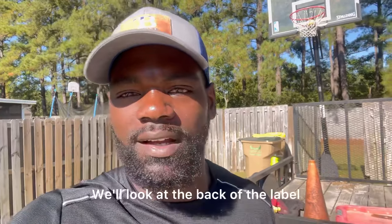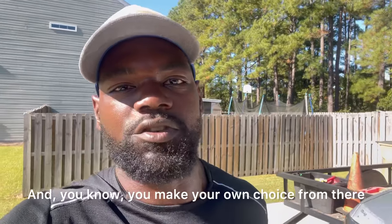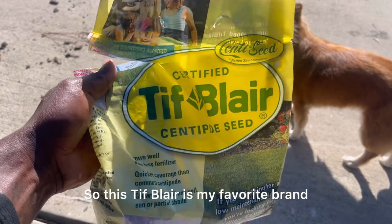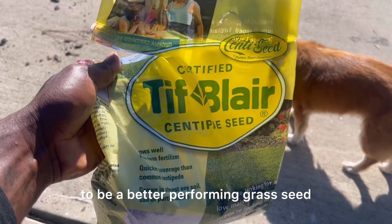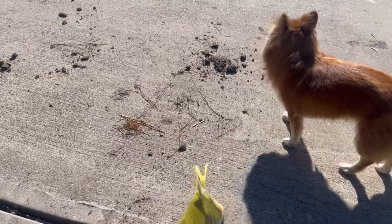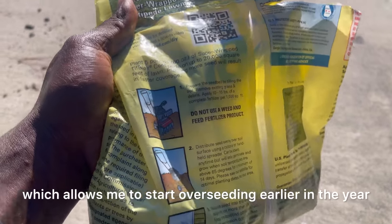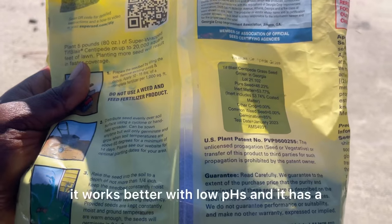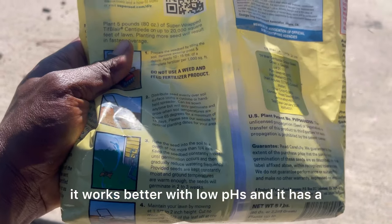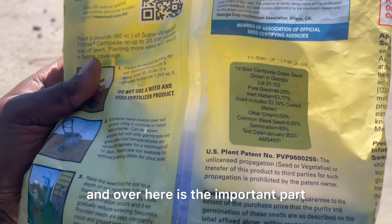I'm going to take the time today to show you the grass seed I use — we'll look at the back of the label and see why I like it. This Tiff Blair is my favorite brand. It is a cultivar, so it has been modified through radiation to be a better-performing grass seed. Some of the modifications are that it grows better in cold weather, which allows me to start overseeding earlier in the year, and it also works better with low pH and has a better germination rate.